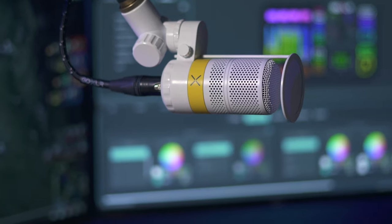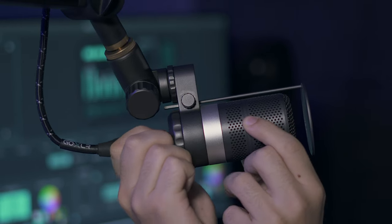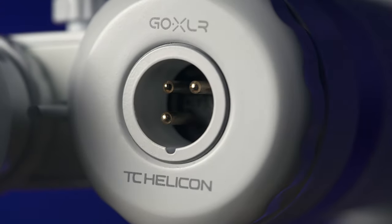With much more than good looks, the GoXLR mic is a powerful recording tool with a sleek rugged metal build, high-quality transducer, and gold-plated XLR output.